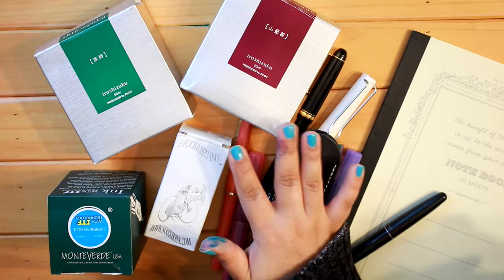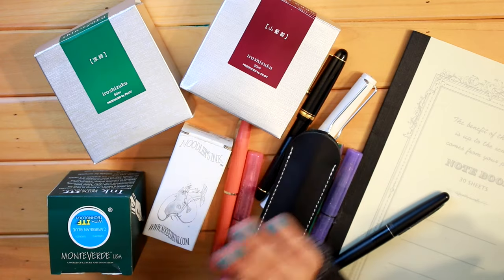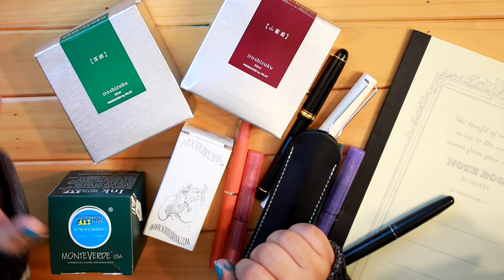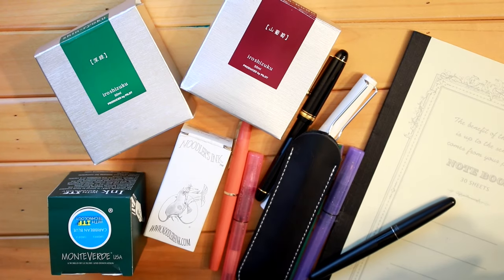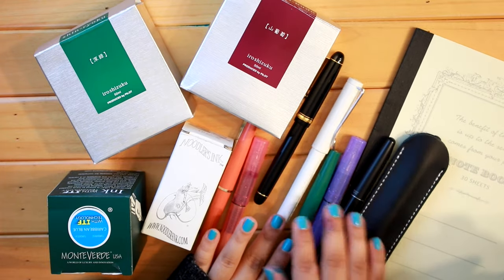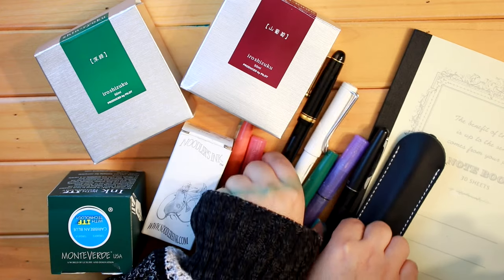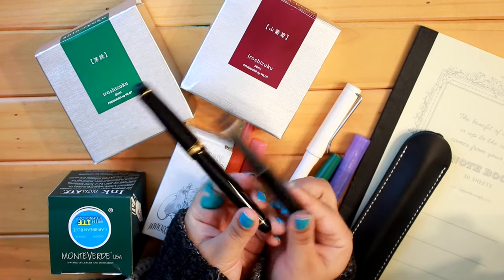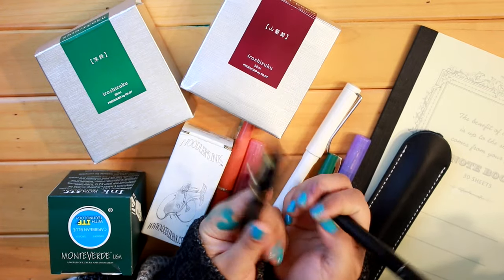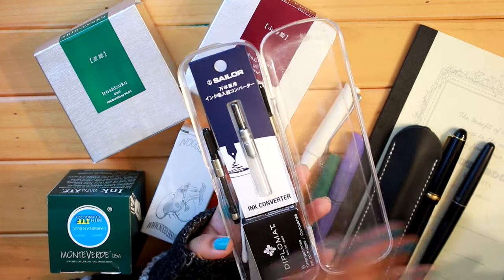Right now there are a couple of ink shades I want to add to my collection, but it's a very slow process — once I've experimented with samples and find something I like, I'll eventually commit to a bottle. In terms of pens, I'm very happy with my collection and don't have plans to expand it. My current daily writers are the Pilot Metropolitan for planning in my planner and the Pilot Custom 74 for journaling.